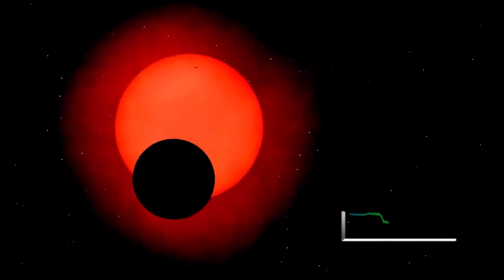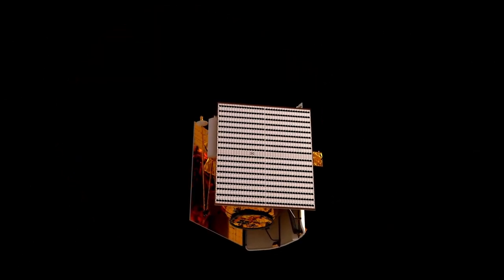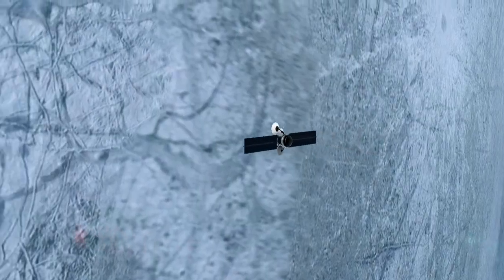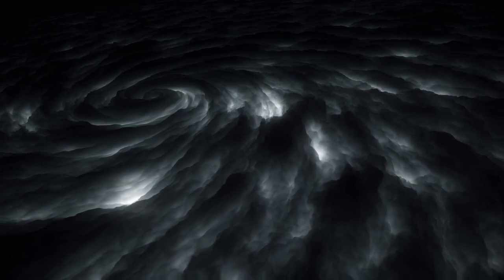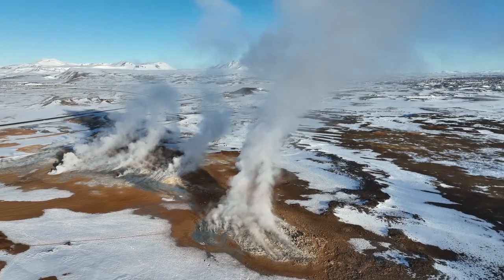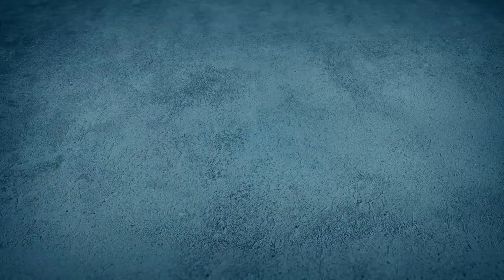Voyager 2 had a longer planetary mission — not only visiting Jupiter and Saturn, but also making historic stops at Uranus and Neptune, becoming the first and only spacecraft to explore these ice giants up close. During its encounter with Uranus, Voyager 2 uncovered its tilted magnetic field and discovered 10 new moons. When it reached Neptune, it captured breathtaking images of the planet's deep blue atmosphere and detected the fastest winds in the solar system. After completing its flyby of Jupiter and Saturn, Voyager 1 was sent upward out of the solar system's plane, while Voyager 2 continued through the plane to explore Uranus and Neptune, providing complementary perspectives on the outer solar system.